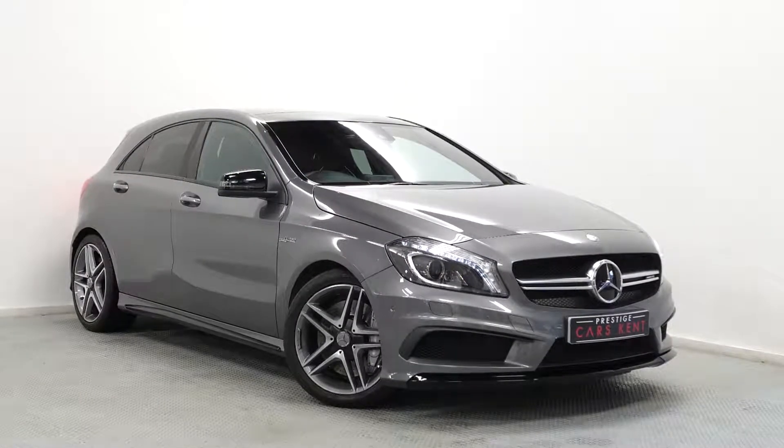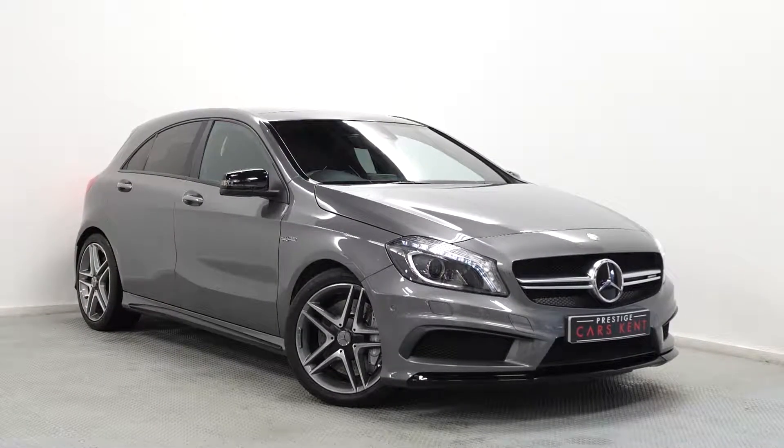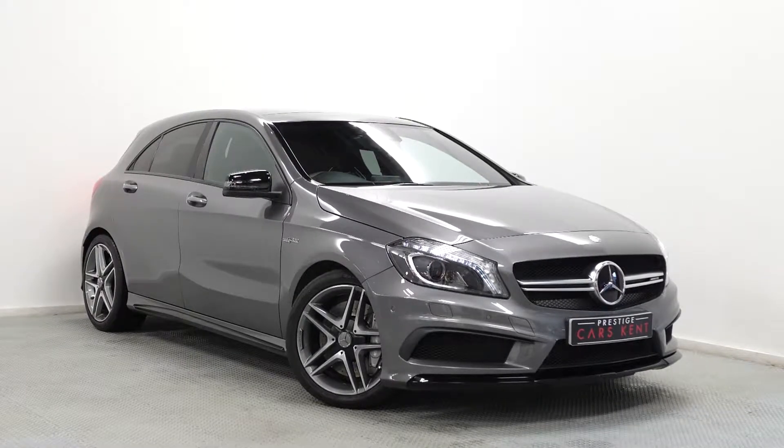Hi there, Mac here from Prestige Cars Kent. This is a quick video run through of our 2015 Mercedes-Benz A45 AMG we have new in stock.